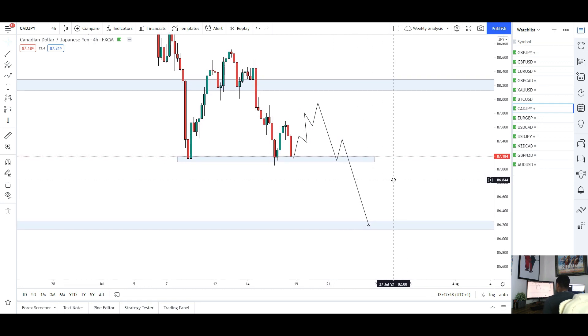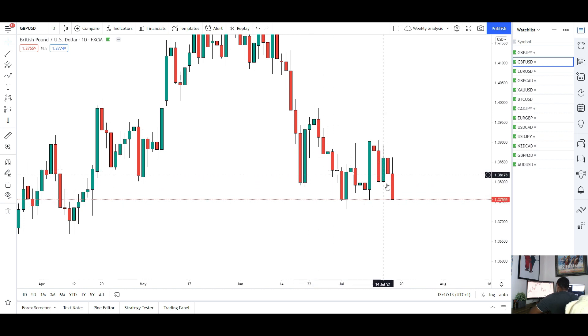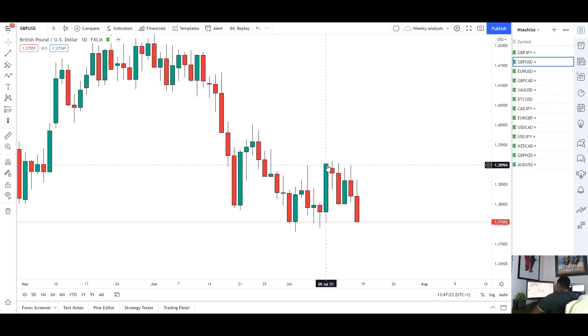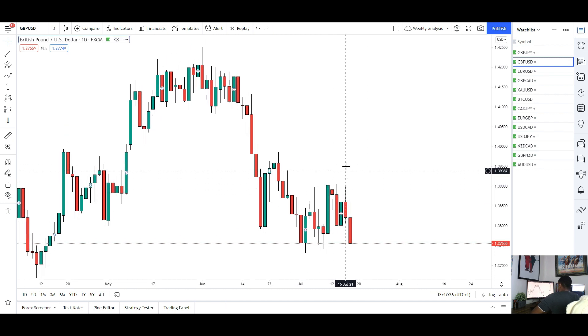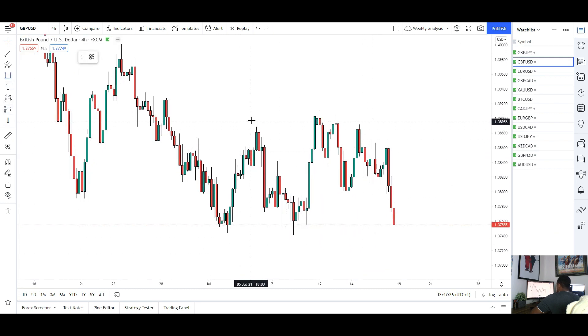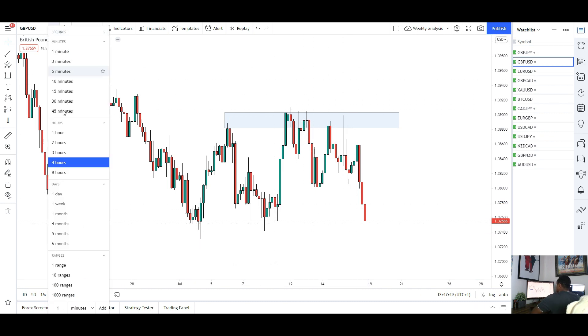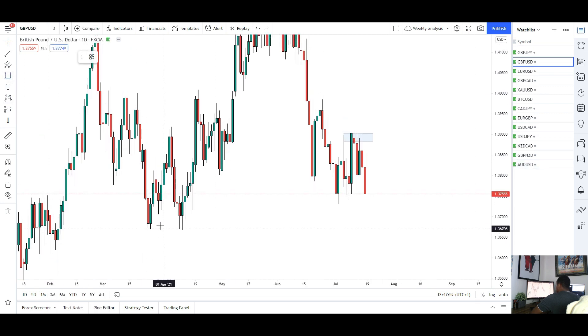Next up we've got GBP/USD. There's a nice closure to the downside on Friday and the market is looking quite bearish — I think we can see more downside this week. Last week I was expecting a push to the upside after a strong candle closure on Friday, expecting retracement and upside momentum to continue. However, that momentum died out. On the 4H you can see resistance found at 1.39 — one, two, three, four, five attempts to break through that area all failed. The momentum switched back to the bears and the market collapsed to the downside.